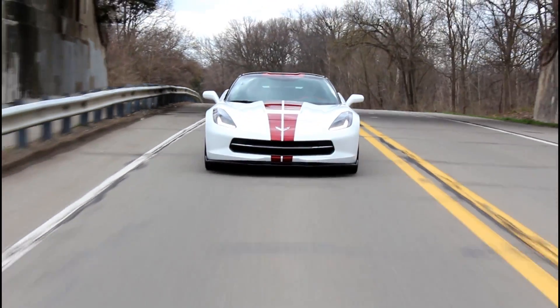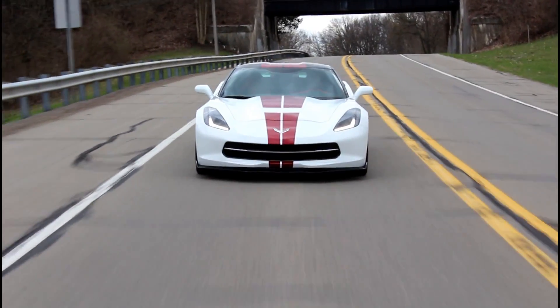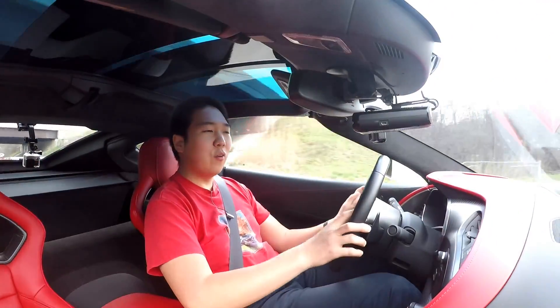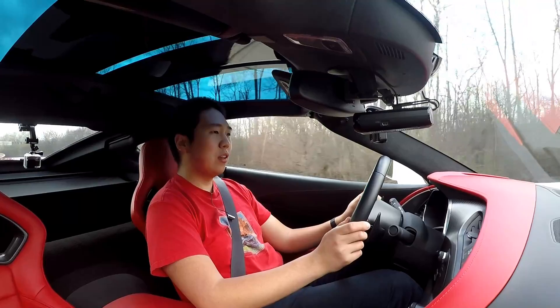When I first heard about a 7-speed manual, I thought that sounds like almost too many gears for a manual. 7th gear is just an overdrive gear — Porsche and Chevy are the two that use them, in the 911 and the Corvette. So far it's been okay, and now I get to try out what a Corvette with a manual transmission is like. I've only driven them with the automatic.